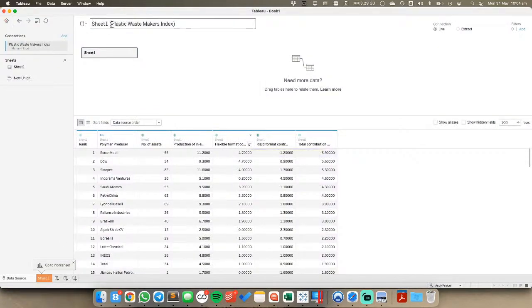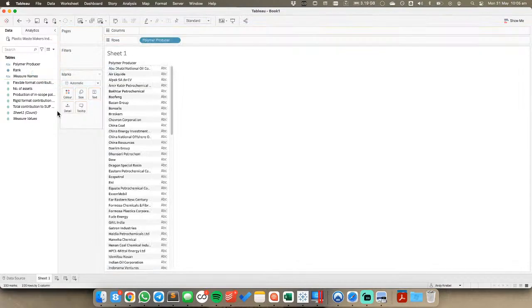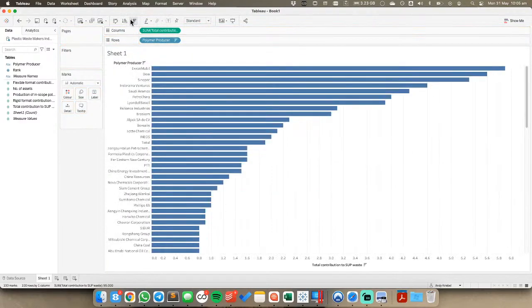Let me name this 'Plastic Waste Makers Index' and go to the sheet. The first thing I'm going to do is try to rebuild the original visualization to make sure I understand it. This rank column doesn't need to be a measure, so I'm going to drag that up and make it a dimension. I'm going to put polymer producer on the rows and total contribution on the columns, sorted in descending order. We have something similar to the original visualization - but this is just a bar chart.